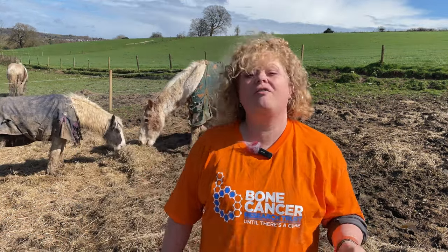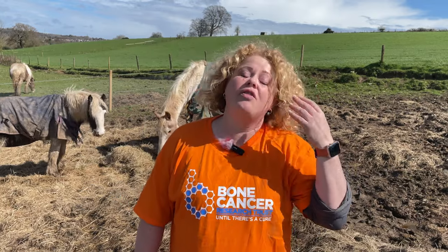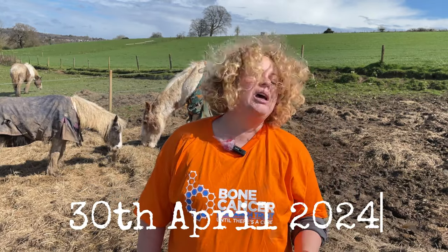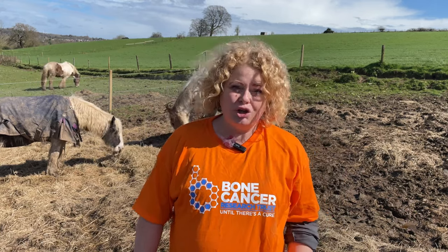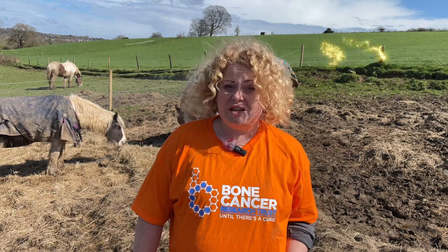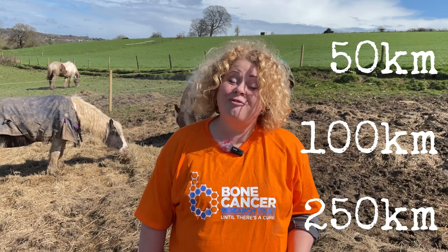The challenge starts on the 1st of April 2024 and finishes on the 30th of April. All you have to do to complete your challenge is choose the distance that you're going to ride. You can choose either 50 kilometres, 100 kilometres or 250 kilometres.